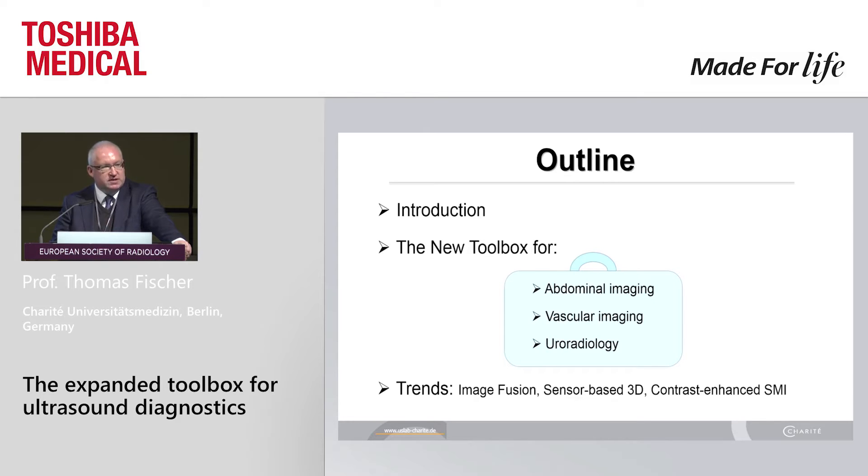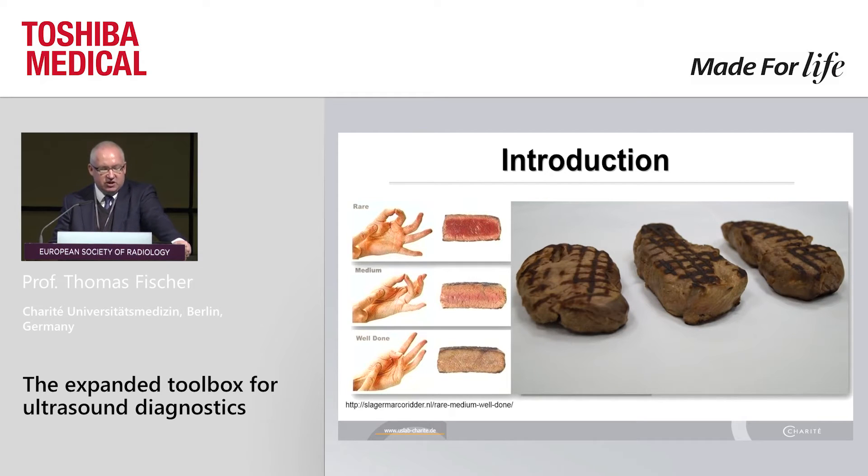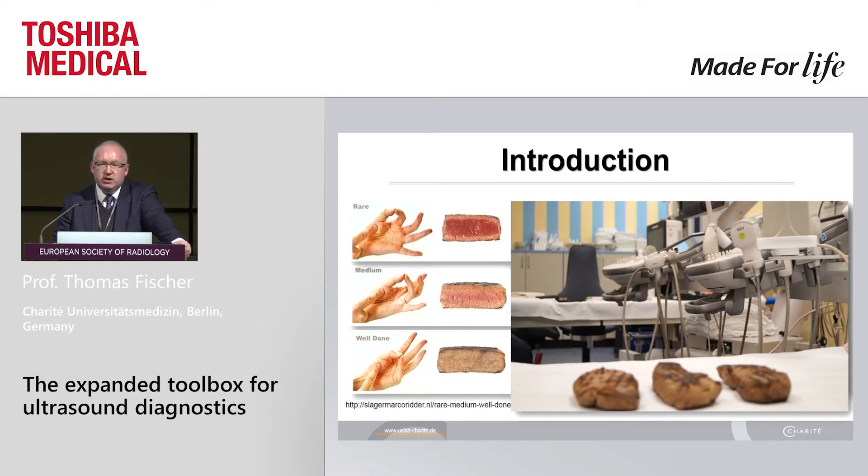And shortly I will show you some new trends in terms of image fusion and sensor-based 3D. This is a problem because of the current political situation. Normally I order steak in an American restaurant, but for this experimental setup — to have a steak rare, medium, and well done — we ordered the steaks in an Italian restaurant. So: Europe first. These are three steaks, ladies and gentlemen, and it's a very hard condition to scan which one is well done and which one is rare based on ultrasound equipment. We used the new i-series to evaluate these three steaks.